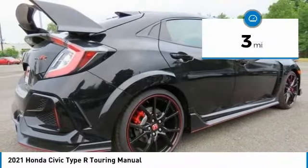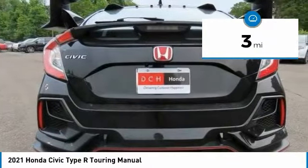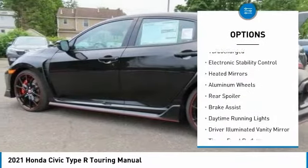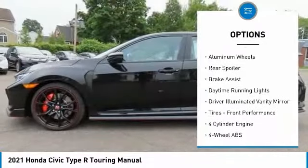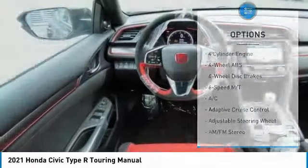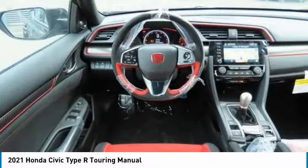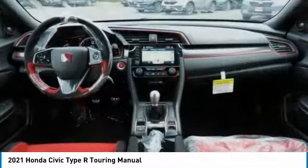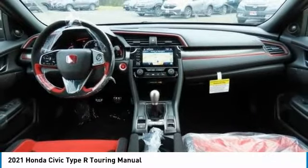This vehicle has less than 100 miles. Here are some of this vehicle's great options: tire pressure monitoring system, turbocharged, electronic stability control, heated mirrors, aluminum wheels, rear spoiler, brake assist, daytime running lights, driver illuminated vanity mirror, front performance tires.